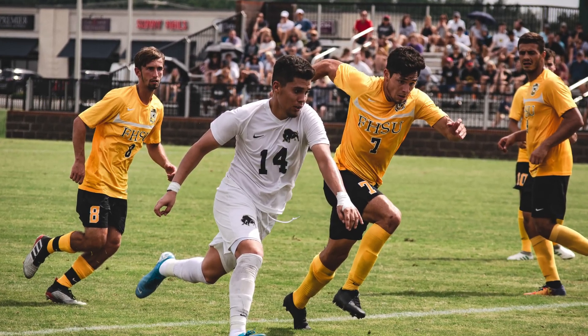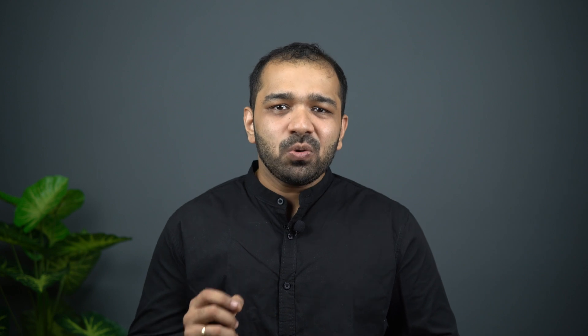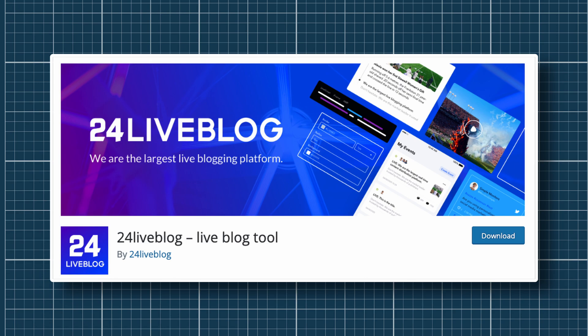A live blog plugin. A live blog page can update with the latest information for the user without needing a refresh. This is a huge boon when covering events, since it enables you, the publisher, to put out minute-by-minute updates for your audience. Such live blogs work wonderfully to engage your audience during an intense football match or even during a tech event. The best part is that the live blog can be converted into an article very easily, helping you push it out faster rather than starting from scratch. 24 Live Blog is used by close to 70,000 publishers.